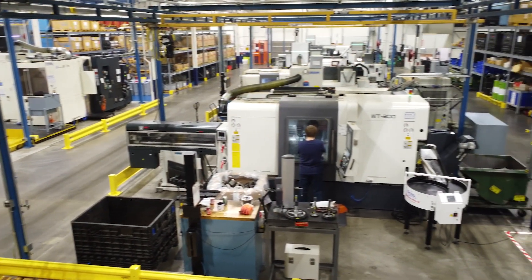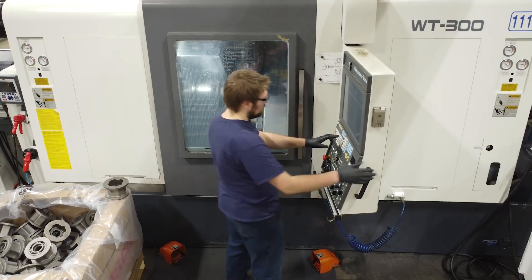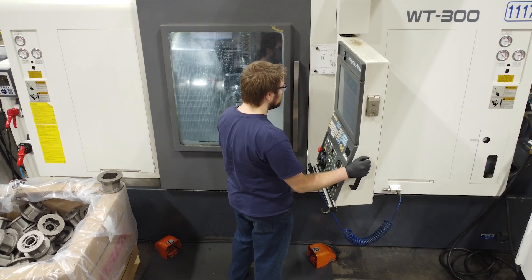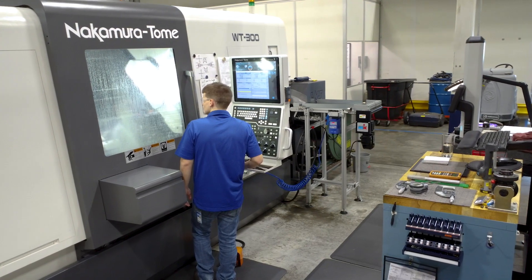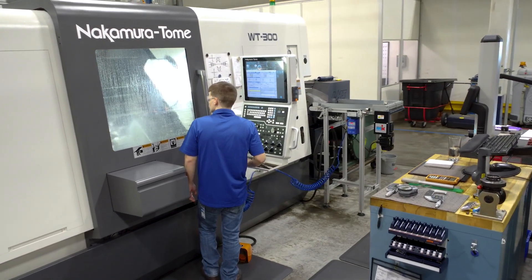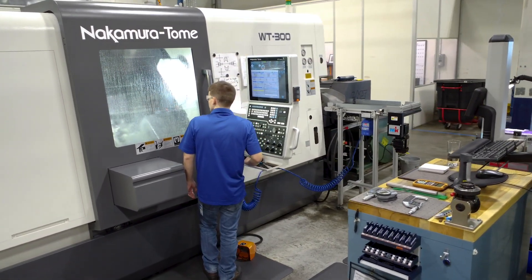When we started down the path of investigating software that would tie all of our machine tools together and collect data for us, we looked at three or four different companies. Most of them wanted to install their own hardware inside the machine tool and charge a very expensive yearly subscription fee, and we just didn't feel that was right for us.